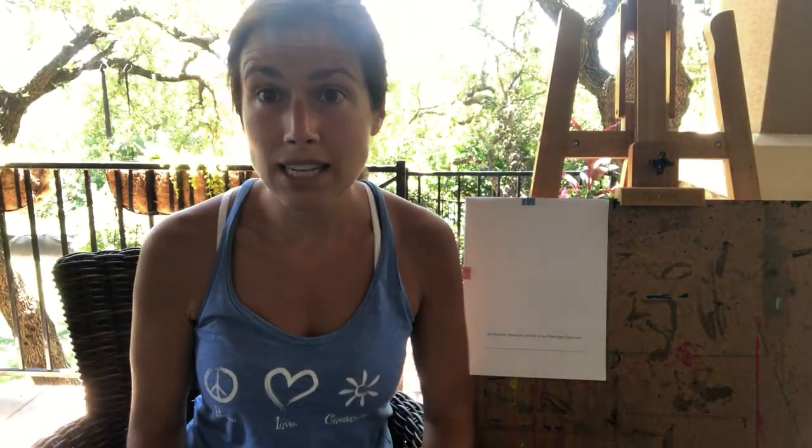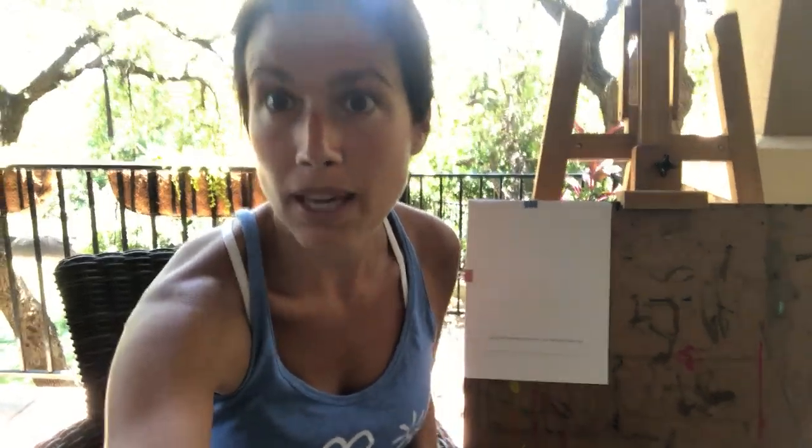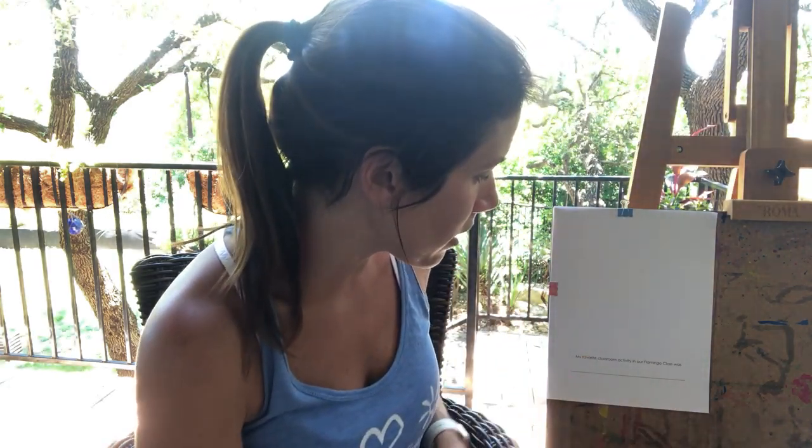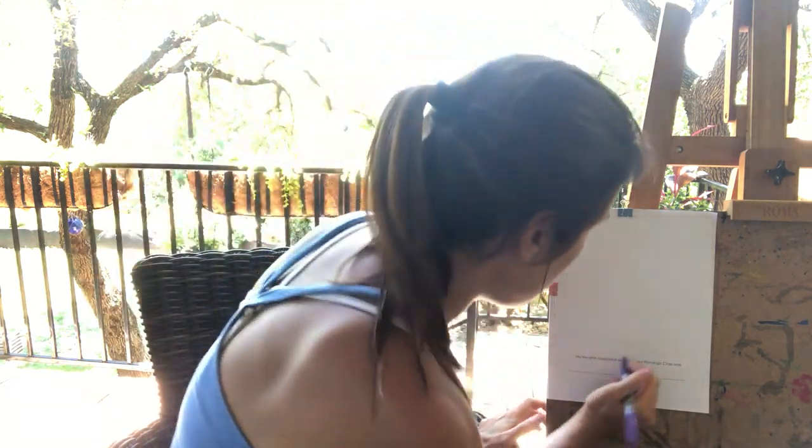So maybe you liked writing center. Maybe you liked playing with the magnet tiles. Maybe you liked playing with those zooms. Maybe you liked doing things at the teacher tables — like that's totally cool. We did a lot of really cool stuff together there. So you'll write in this spot, 'My favorite classroom activity in our flamingo class was.' Maybe projects — right, maybe it was projects.